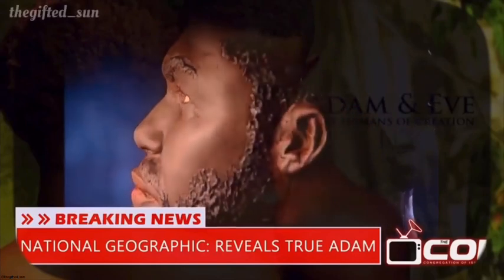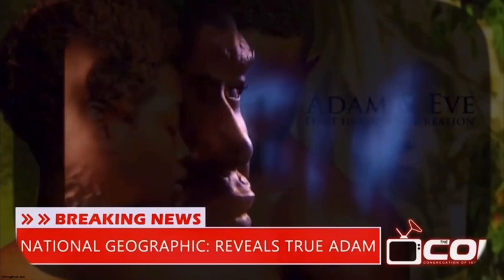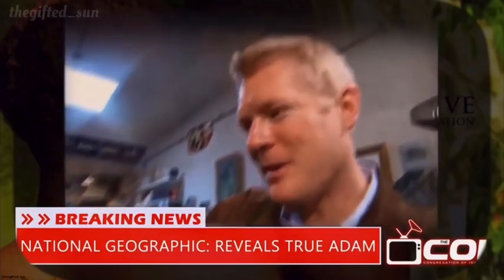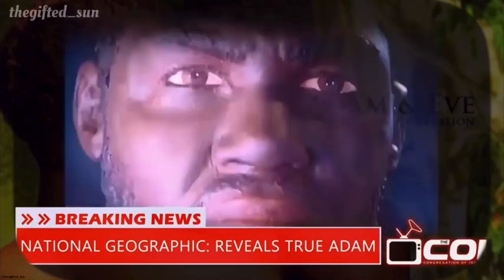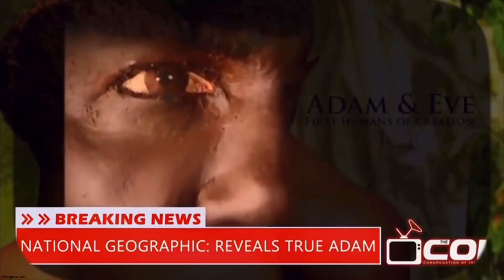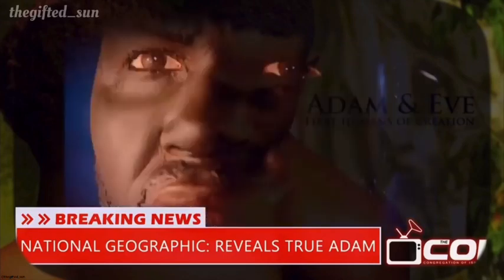Thousands of years after the Bible, and hundreds of years after Michelangelo, we have a whole new face for Adam. I like the expression — he's got a very forceful look. He's intent on something, maybe taking over the world. You begin to get perhaps an insight into why these guys won out, and why this guy's our ancestor.